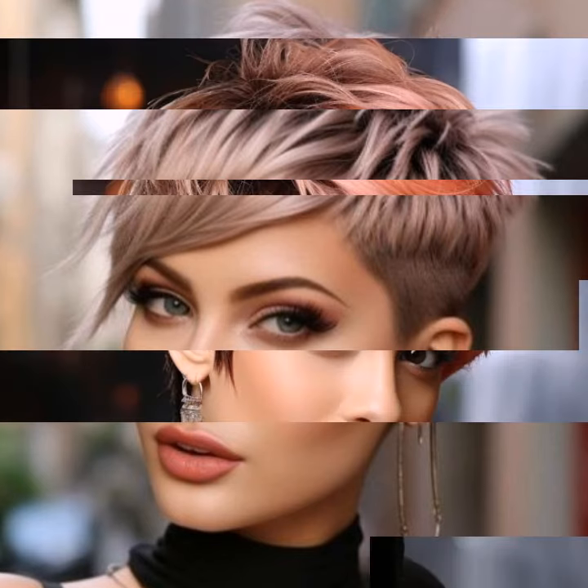Blow drying is key. Use a diffuser attachment to create volume and texture, and experiment with a few different drying techniques to find what works best for your desired style.